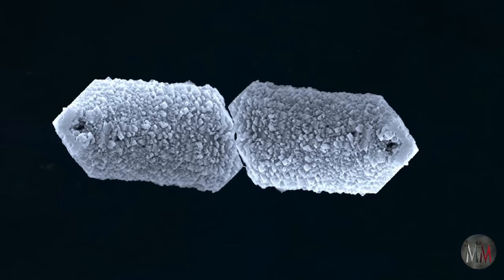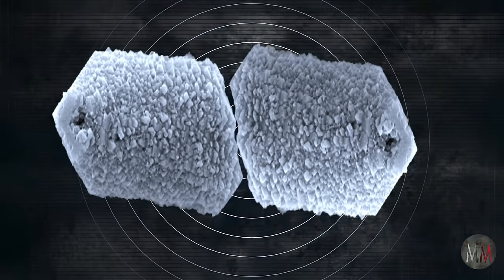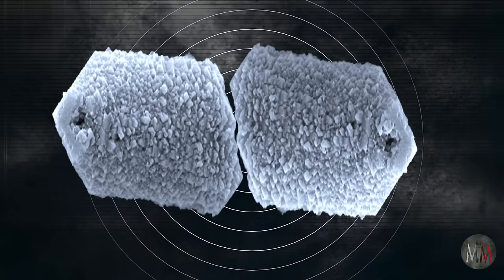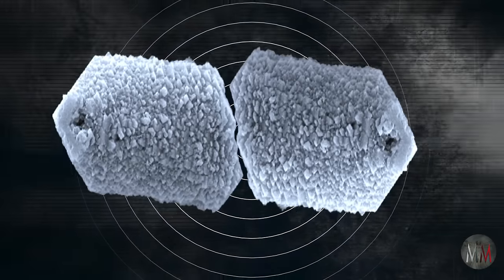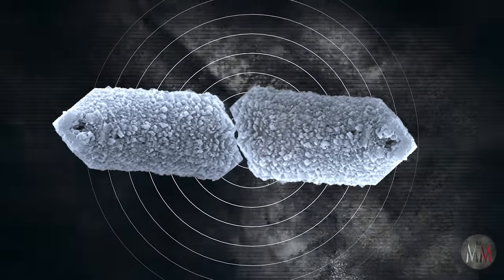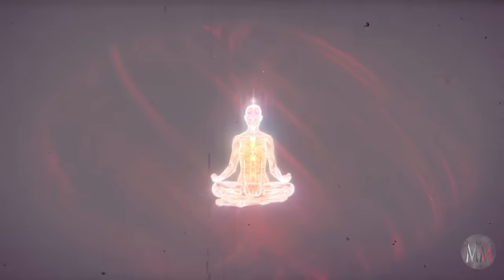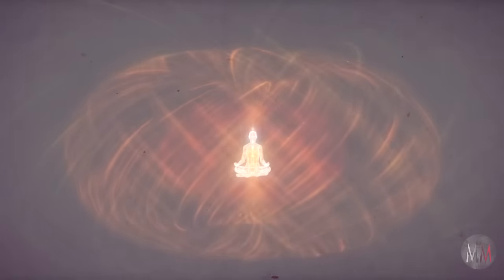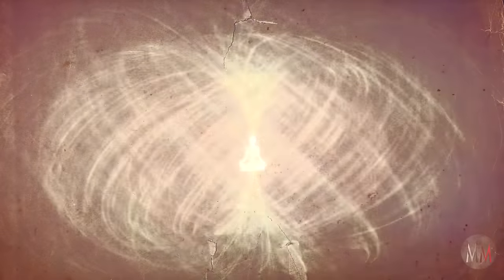Once the crystals in the gland are compressed and creating an electrical charge, the electromagnetic field emanating from the pineal gland causes the crystals to stretch as the field increases. When the crystals reach their limit and can stretch no further, they contract and the electromagnetic field reverses direction and moves inward toward the pineal gland. When the field reaches the crystals again it compresses them, producing yet another electromagnetic field. This cycle perpetuates a pulsating electromagnetic field.